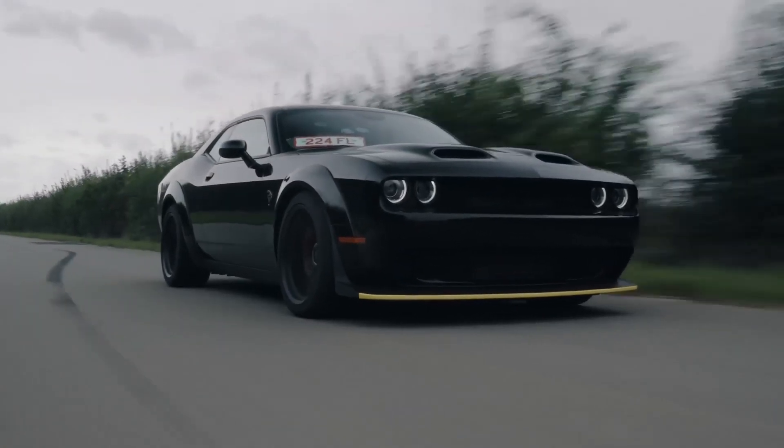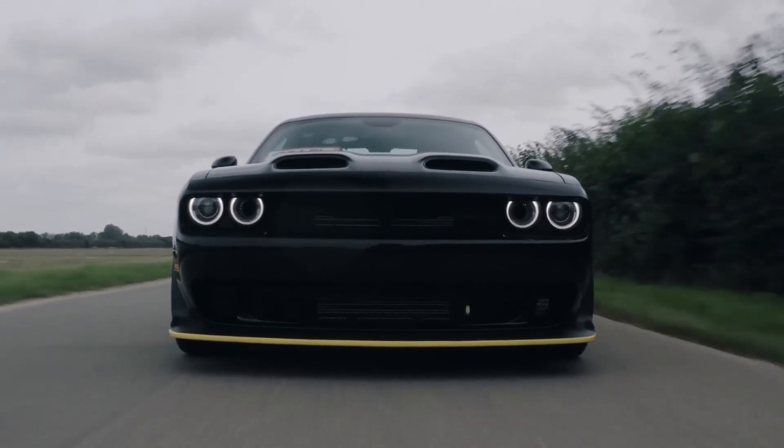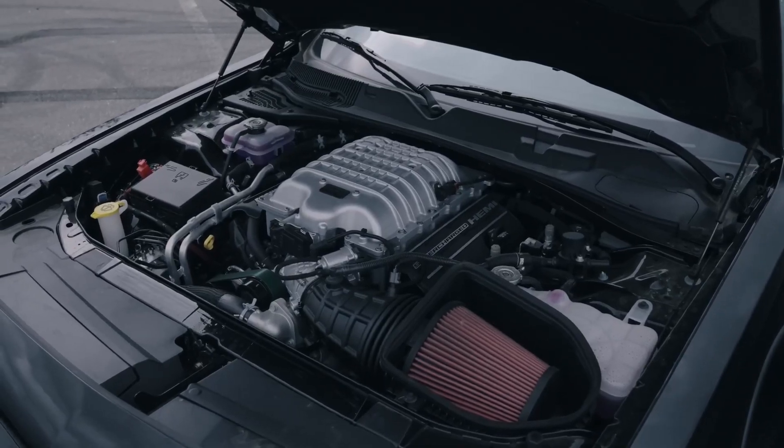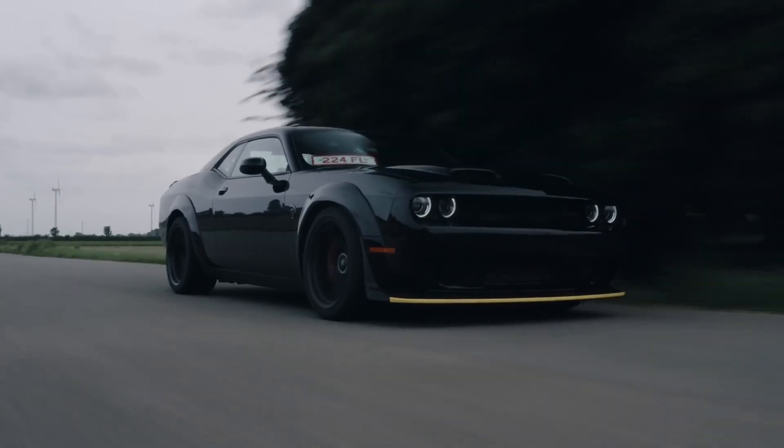It is powerful, stylish, and a lot of fun to drive. However, it is also expensive and not as practical as some other muscle cars. If you are looking for a car that will turn heads and make your heart race, the Hellcat Redeye is worth considering.